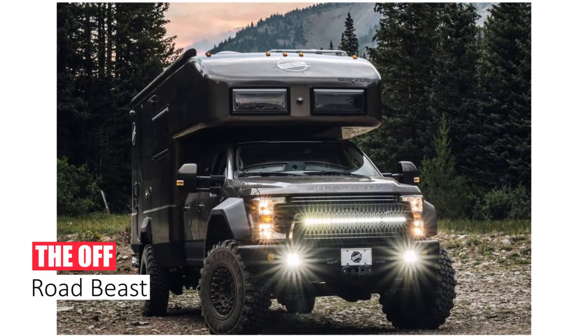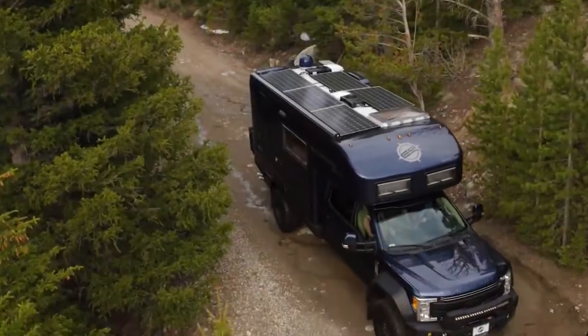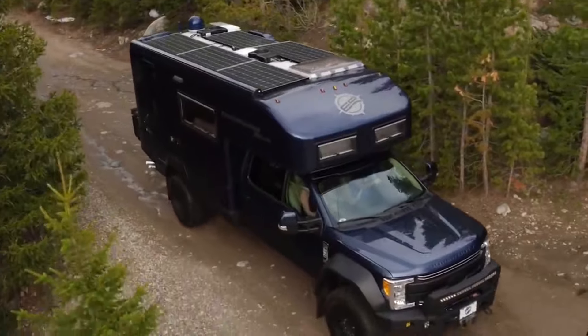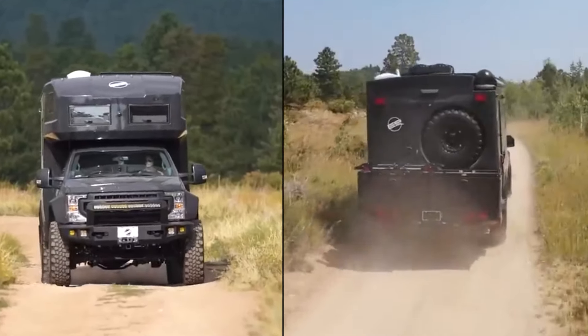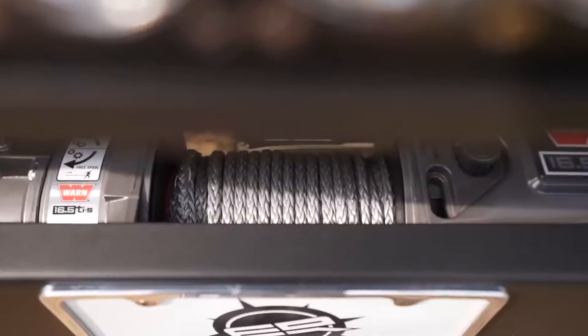Number 9: The Off-Road Beast. Luxury needn't be confined to paved roads. The Earth-Roamer Conqueror is the off-road beast with a heart of gold. Don't be fooled by its plush interior —